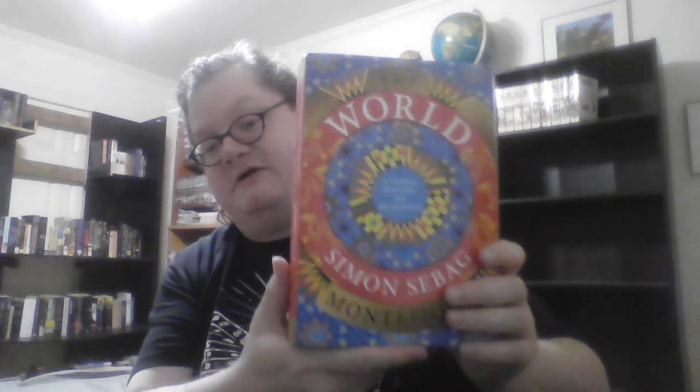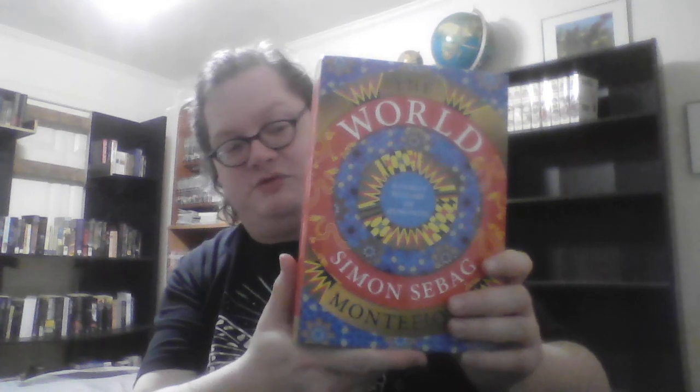The World: A Family History of Humanity by Simon Sebag Montefiore. I have not got to this massive work of history yet.